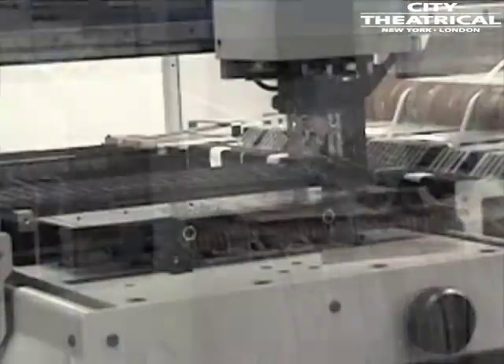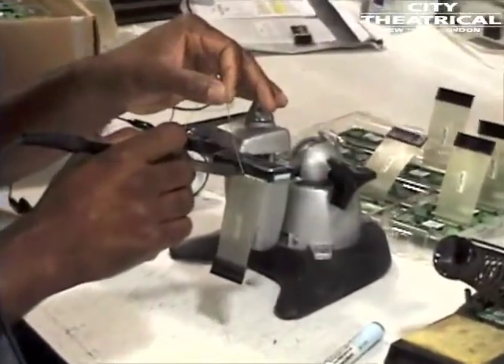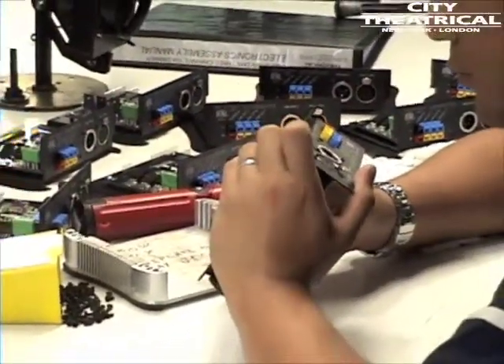The ShowDMX system is manufactured right here in our Karlstadt, New Jersey factory, right down to the ShowDMX radio transceivers which we developed ourselves specifically for this system.